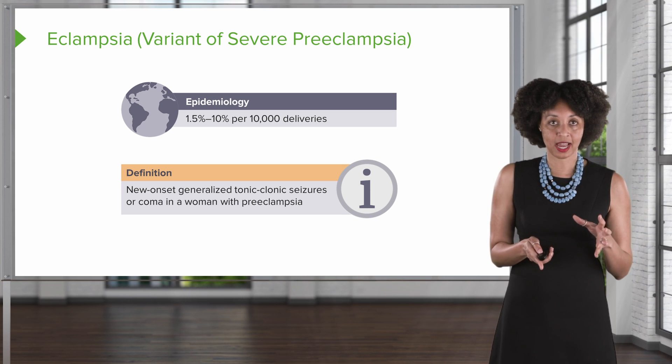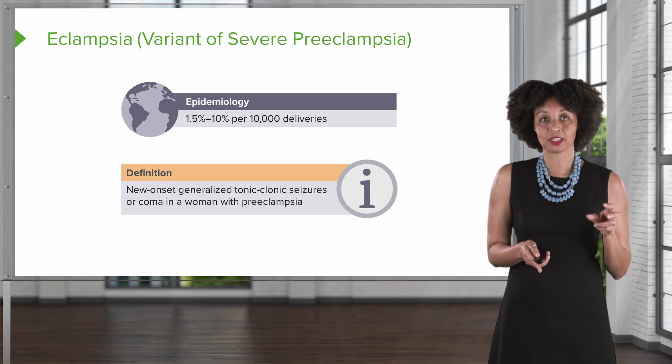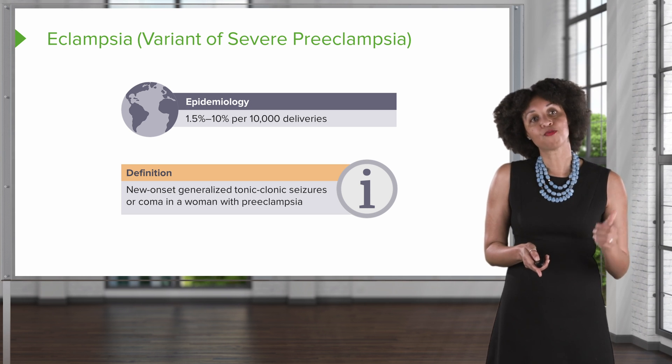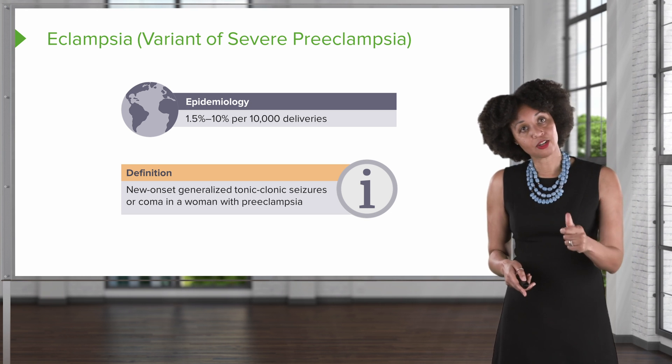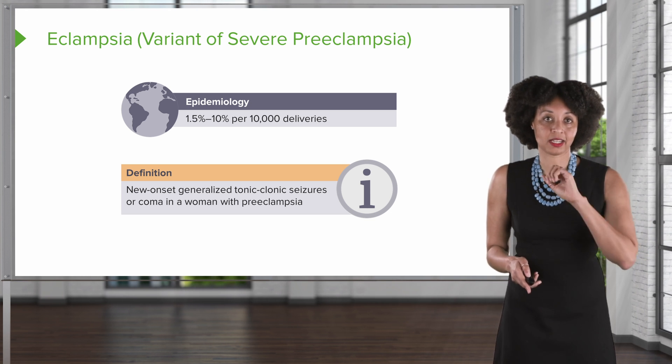You can have mild preeclampsia, but the minute you have a seizure, you've moved to eclampsia. Or you could have severe preeclampsia, and the minute you have a seizure, you move to eclampsia.